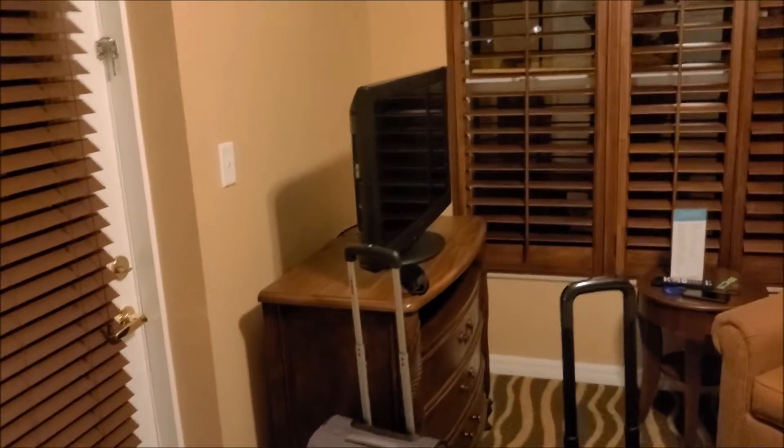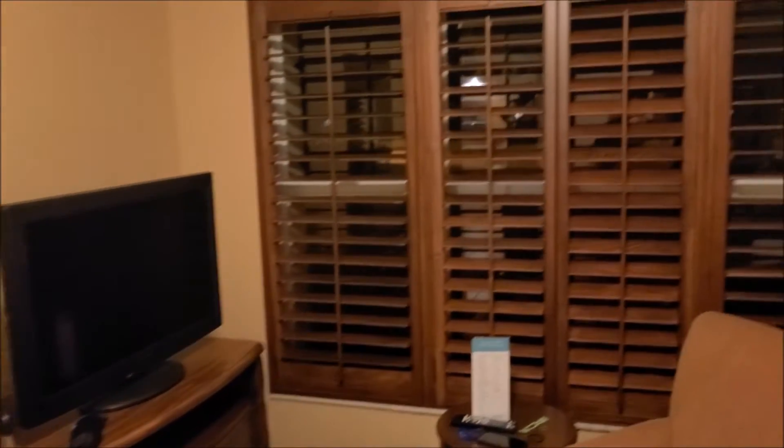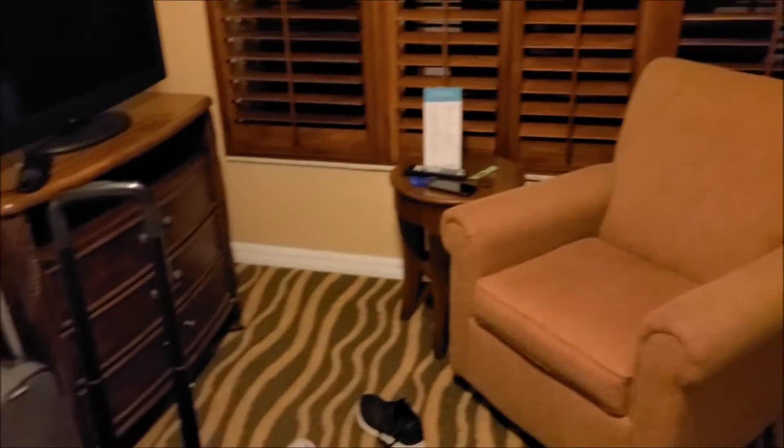This is the back patio that overlooks the street. People pay good money for that right there. This is the master — real nice wood blinds.